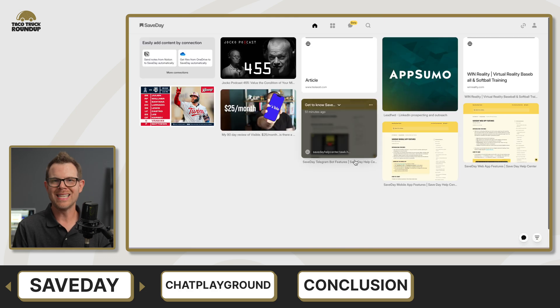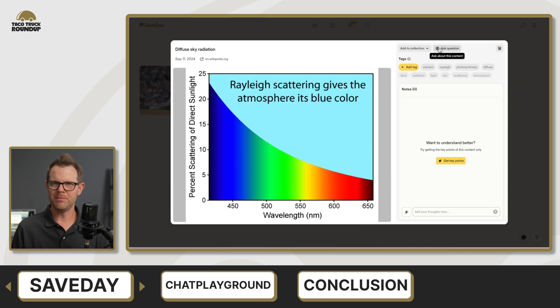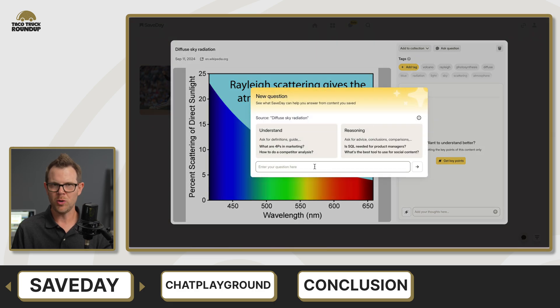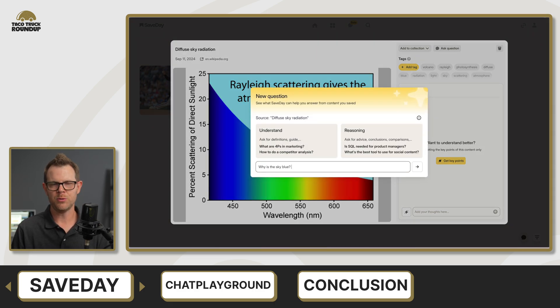My SaveDay final score was an 8.2 out of 10. If you are an existing Chrome user specifically, this is an absolute no-brainer. I'm not sure I'll switch to Chrome just for this application, but I'm kind of tempted to. 8.2 is a very high score for me.